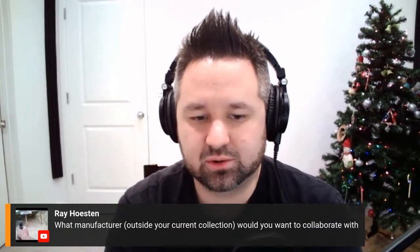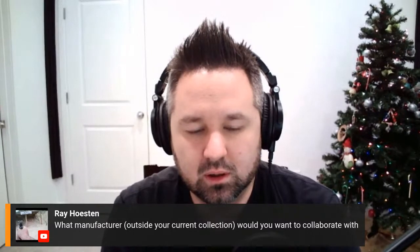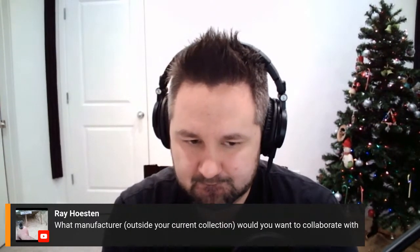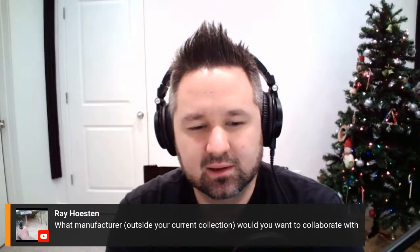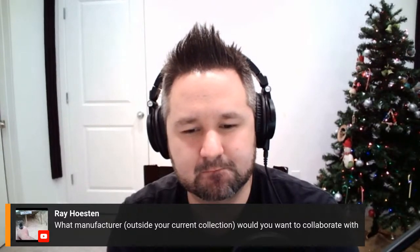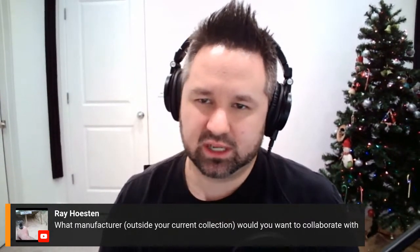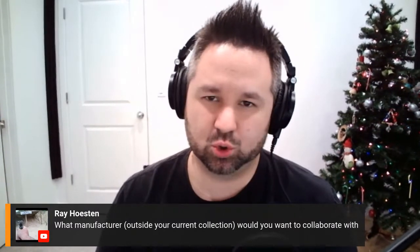Ray asks what manufacturer outside my current collection I would want to collaborate with — that eliminates Seiko, Omega, Vacheron, and Rolex. That's a good question I've not thought of before. I'd probably go with Zenith or JLC and go back into their history and look at something awesome and obscure.